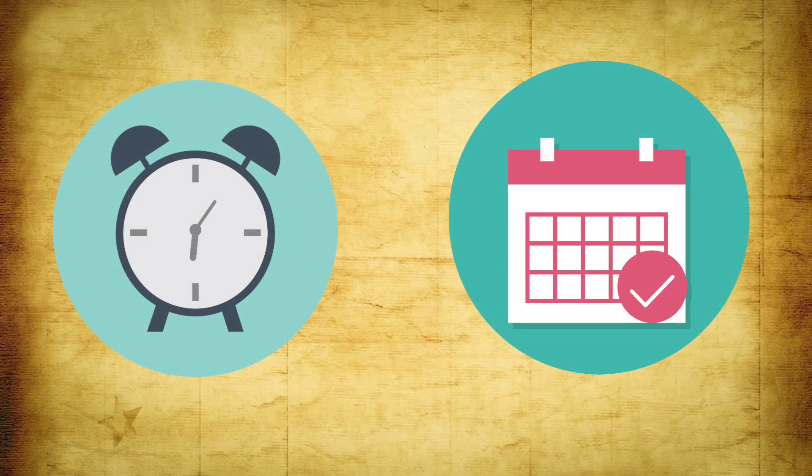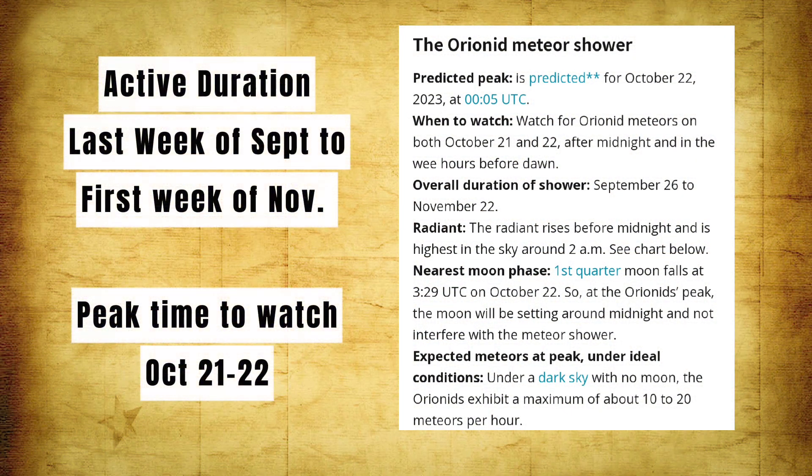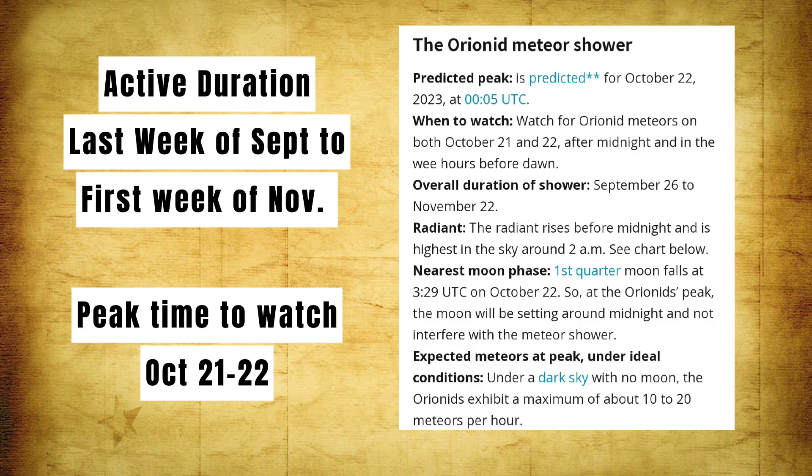First, let's see the date and time during which we can see this Orionid meteor shower. Every meteor shower remains active for a certain duration, and within that active duration there is a peak time when we can see the maximum number of meteors. This Orionid meteor shower remains active from the last week of September up to the first week of November, and it will reach its peak on October 21 and October 22.